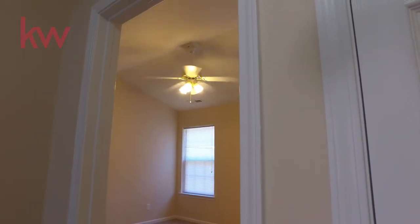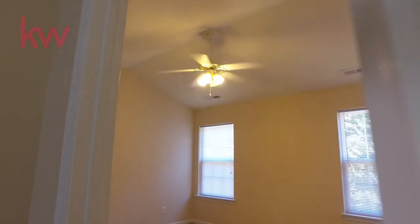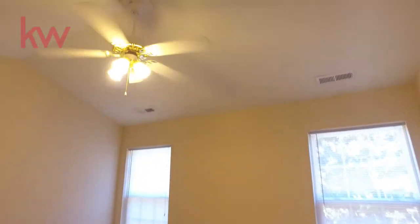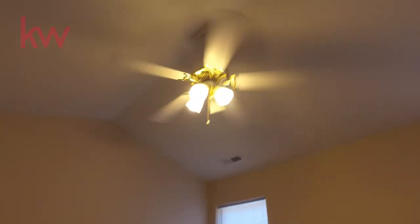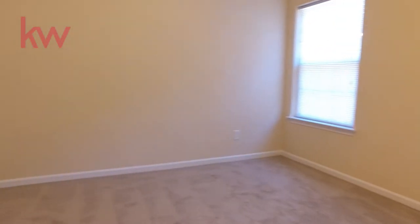Now we're up at the top of the stairs. We have two full bedrooms and two full bathrooms. This room has a vaulted ceiling, and again we have fresh carpet and fresh paint.